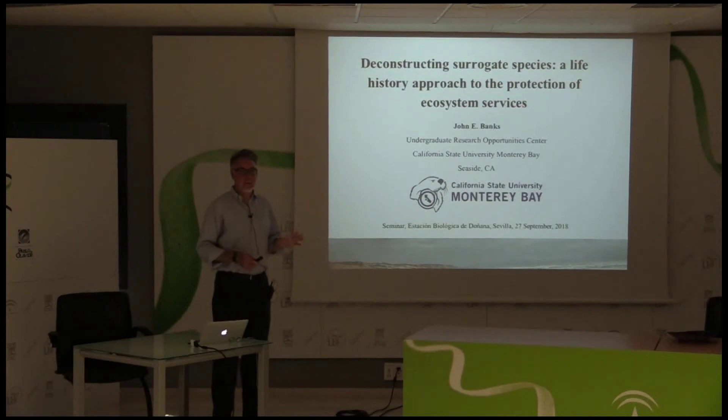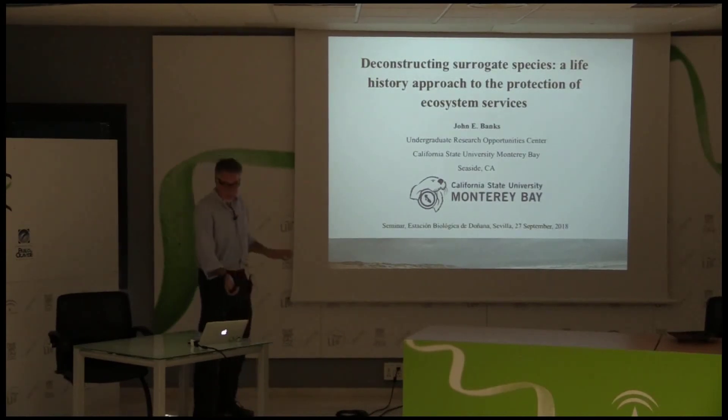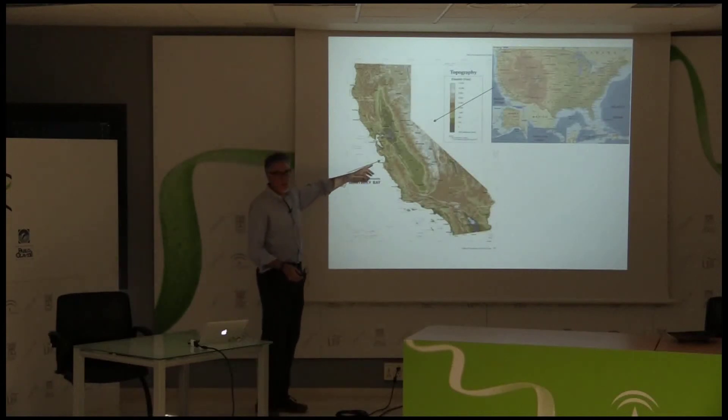You guys can hear me, right? The acoustics are pretty good in here. So I thought I'd take a minute — probably all of you are more familiar with U.S. geography than I am with Spanish geography — but I thought I'd take a minute to orient you. I'm working at a university here on the central coast of California.